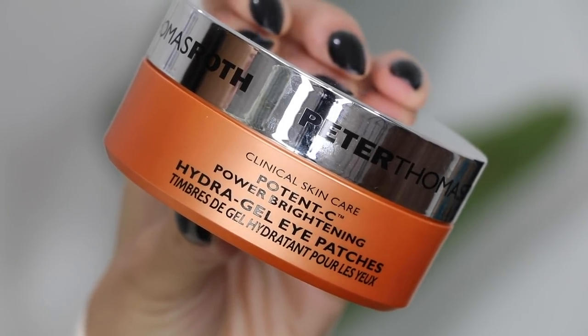First up is the Peter Thomas Roth Potency Power Brightening Hydrogel Eye Patches. This sounds amazing — it visibly helps brighten and improve signs of aging around the eye area with vitamin C. The patches unleash THD Ascorbate, an ultra-stable ingredient that's 50 times more powerful than traditional vitamin C. It's boosted by vitamin E and ferulic acid, and also has caffeine, which helps firm and reduce the look of puffiness.